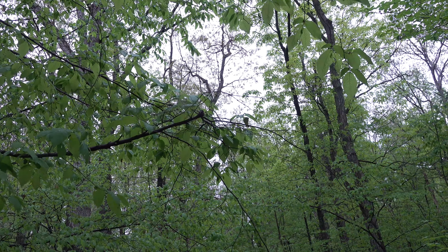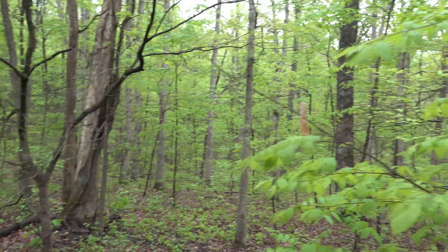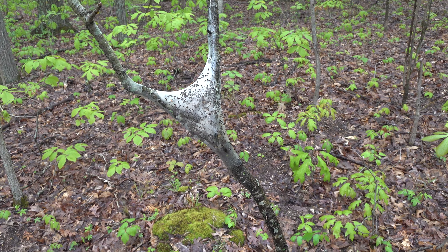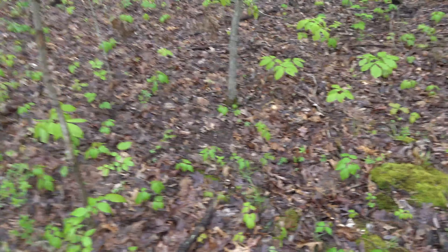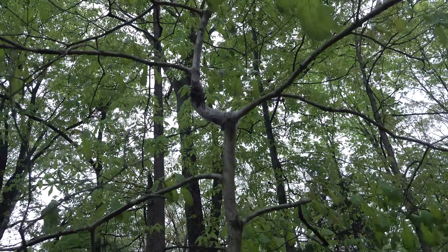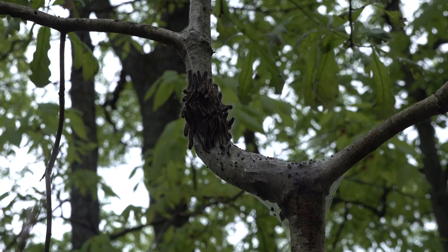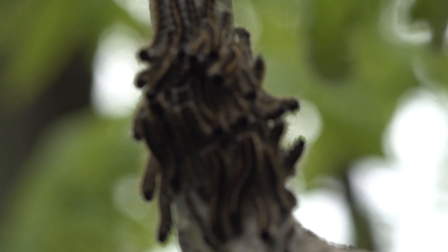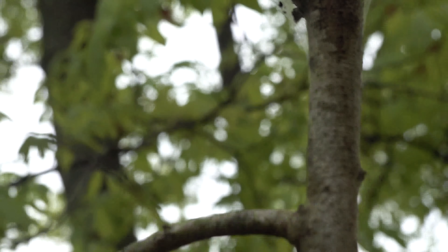Michelle said that bird's laughing at me. So Michelle says these are tent caterpillars or army worms, and we found them all herding up here getting ready to eat. Apparently they're a nuisance to trees.